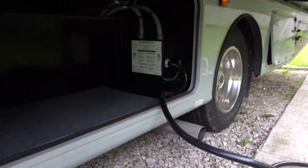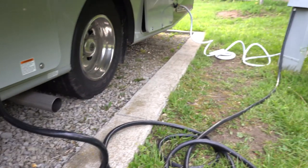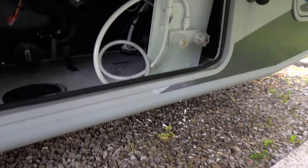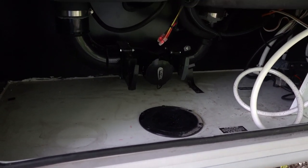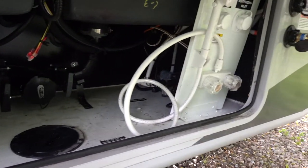Obviously this is where the electrical is. And then you have more storage. Then this is where your water is. This is where you would hook up for septic — for your black tank and your gray tank release — which we will show you in another video.